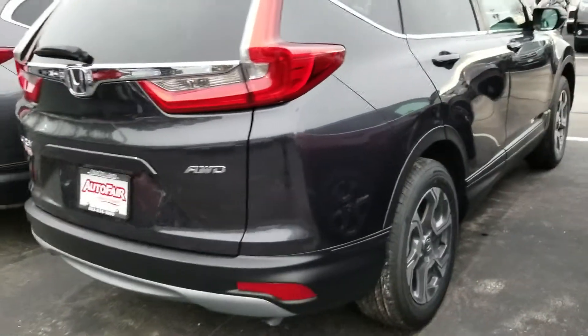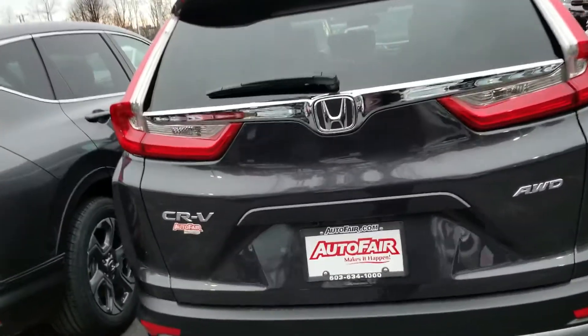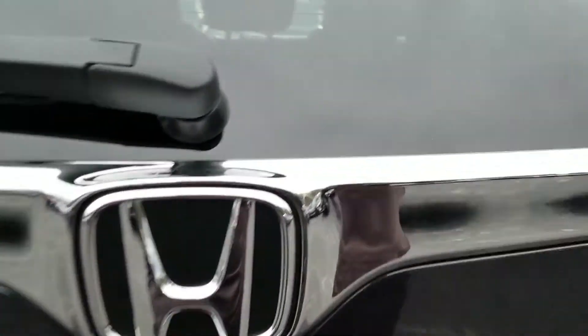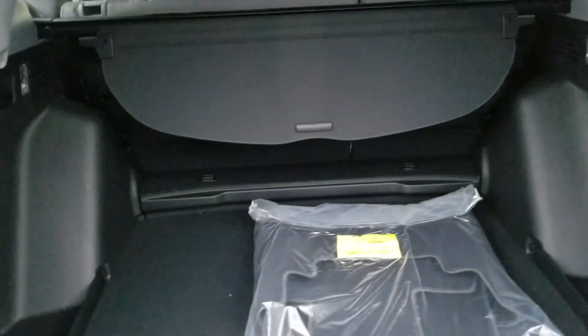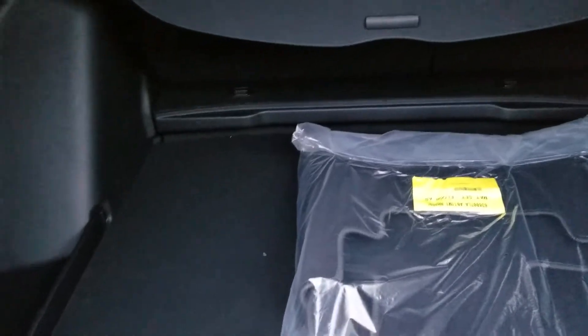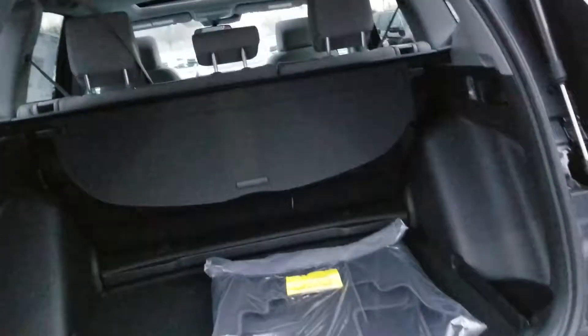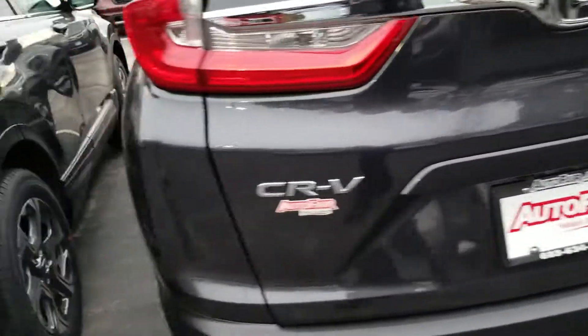Come around to the back here. You can see it's got dual exhaust. Backup camera. The new ones have a second level that you can put up that bottom piece so it's nice and flat when the seats go down. Also got four tie-down points on it.